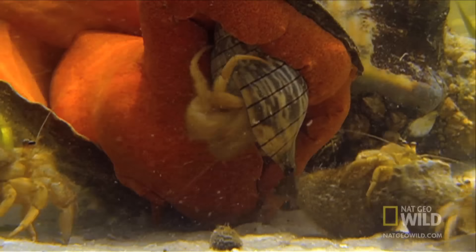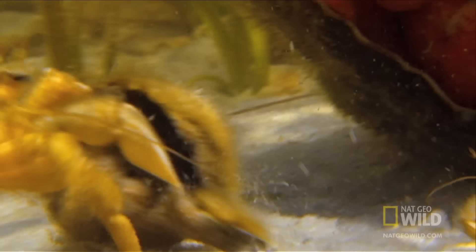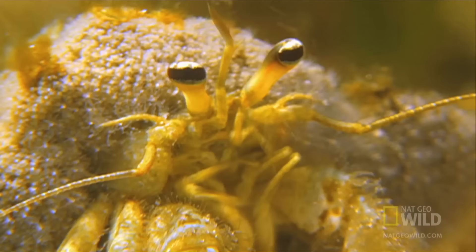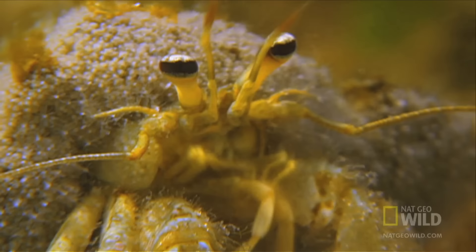Until one crab decides to jump in and close the deal. It's a risky move — the big conch could still be hungry — but the risk pays off. The crafty crab will have plenty of room to grow in his new home. The losing crabs could end up homeless, or worse.